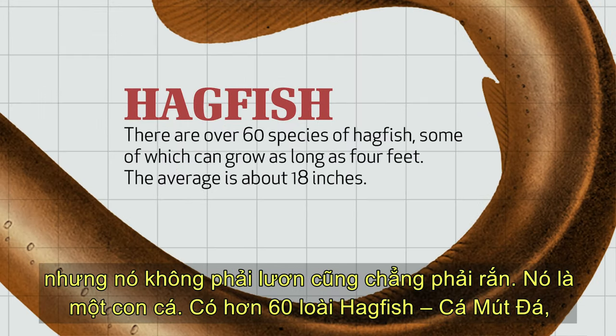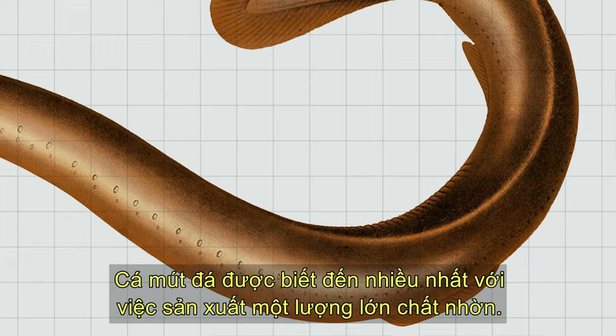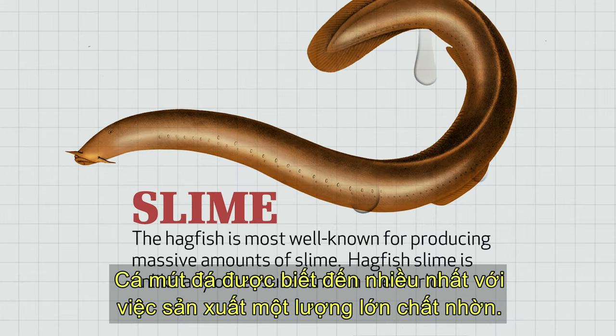There are over 60 species of hagfish, some of which can grow as long as 4 feet long. The average is about 18 inches long. The hagfish is most well known for producing massive amounts of slime.